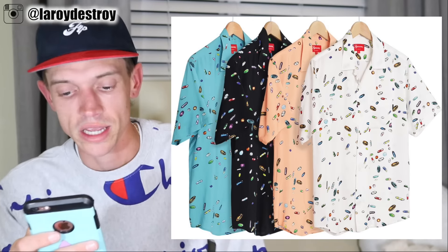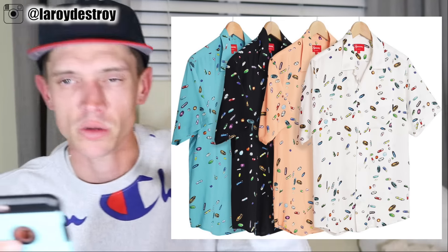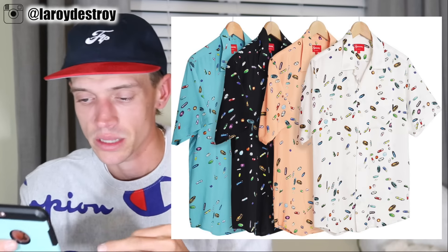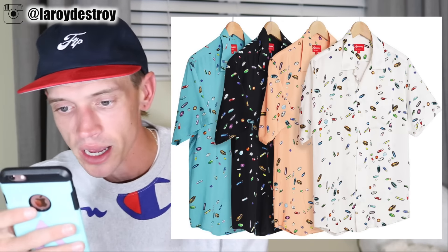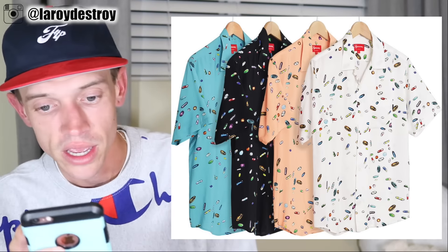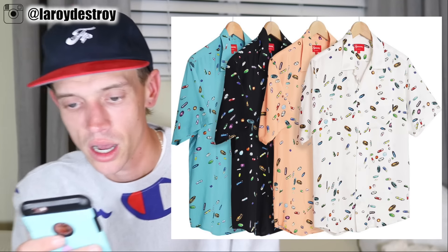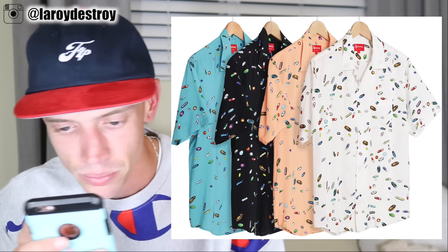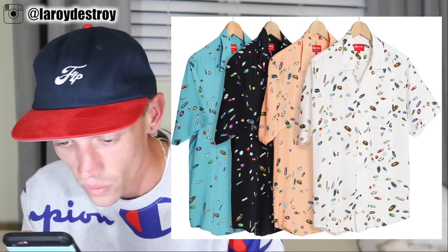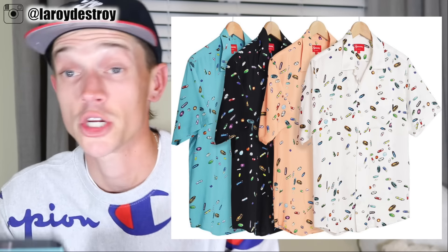Going along with some other stuff — here is the Pills Rayon Shirt dropping right here. It comes in four colors: white, peach, black, and blue, and it has a bunch of pills all over it. Inside the pills, a lot of them say Supreme on them. You've got Xanax, Oxycontin, Percocets, Lortab — whatever else you're into. Let's keep going.